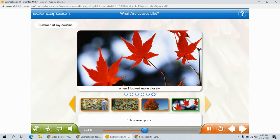It has seven parts. The middle part looks the biggest and the others look smaller. When we describe leaves, we can use color, shape, size, and even numbers.